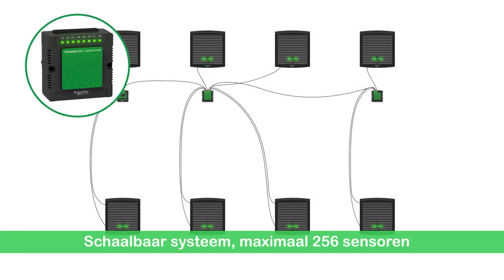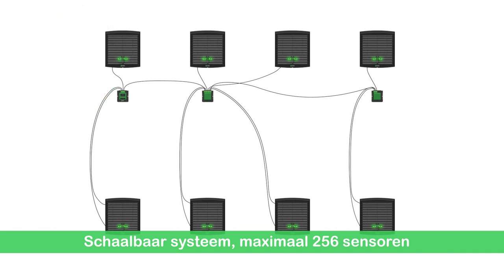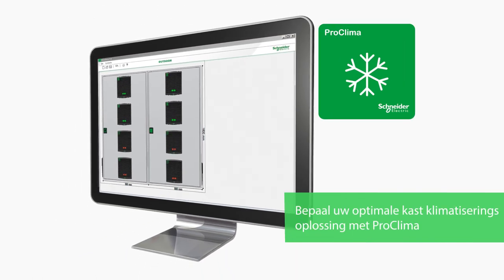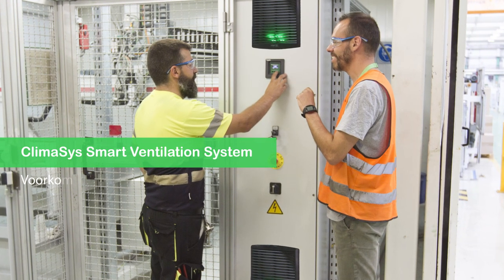For large systems with many enclosures, you can add up to eight thermal hub devices to extend network capacity. It's easy to design your Klimasys smart ventilation system solution using our ProKlima thermal calculation software.